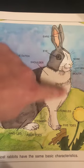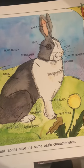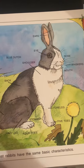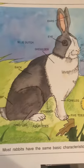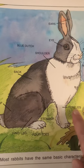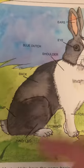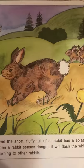Look at all the labels — this is a nice diagram of a rabbit. Most rabbits have the same basic characteristics: a hind leg, four legs, a stomach, a rump, a tail, a back. This is called a blue dutch rabbit. It has five toes, a mouth, whiskers, a nose, eyes, big ears, and a shoulder. So they all have the same basic characteristics.